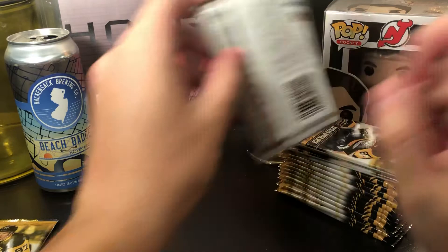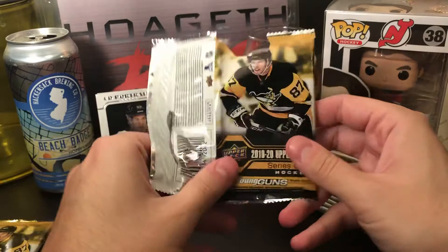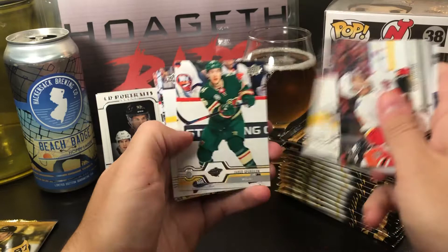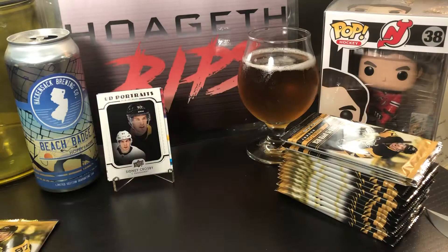If you guys are enjoying the video so far, hit that like button — it's right below you, only takes a second. Mikhail Backlund, Nathan MacKinnon, Brad Richardson, Jared Spurgeon, Tyler Seguin, Ryan Strome, Drew Doughty — all base pack.